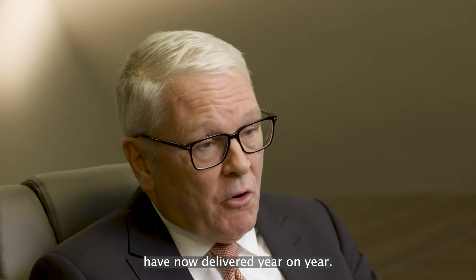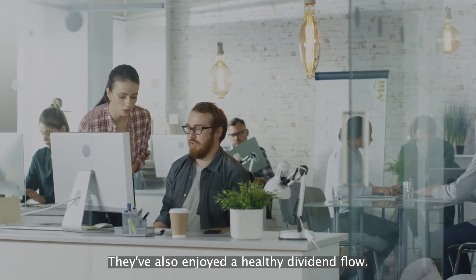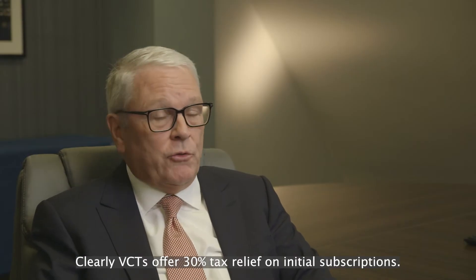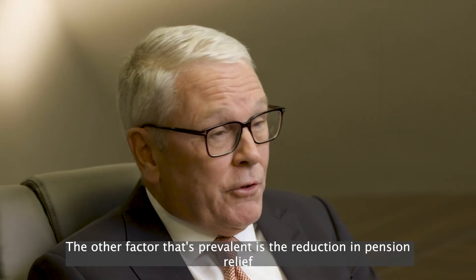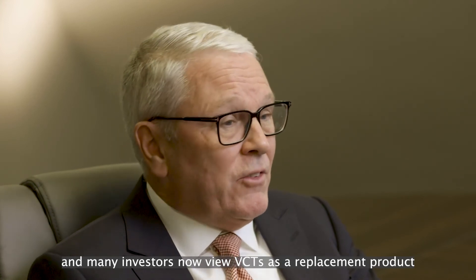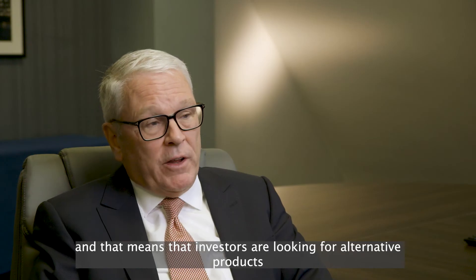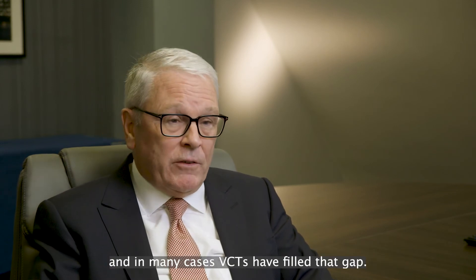have now delivered year on year. Investors have enjoyed an uplift in total return, as well as a healthy dividend flow, and clearly VCTs offer 30% tax relief on initial subscriptions. The other factor is the reduction in pension reliefs, and many investors now view VCTs as a replacement product in tandem with their pension investments. That means investors are looking for alternative products and, in many cases, VCTs have filled that gap.